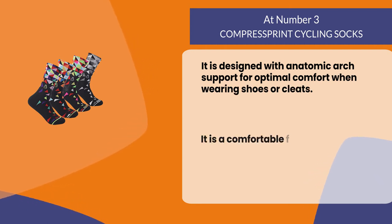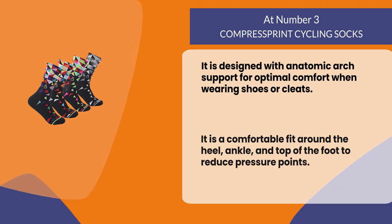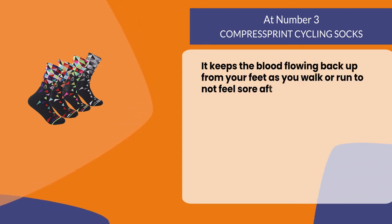It is a comfortable fit around the heel, ankle, and top of the foot to reduce pressure points. It keeps the blood flowing back up from your feet as you walk or run, so you don't feel sore after exercise.